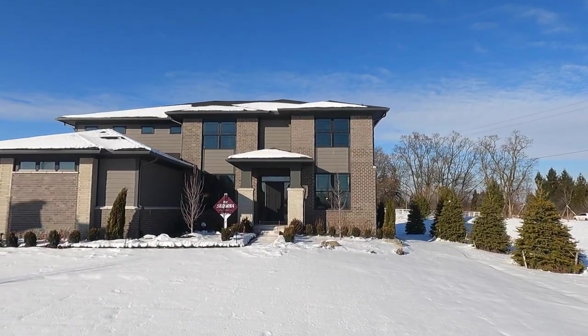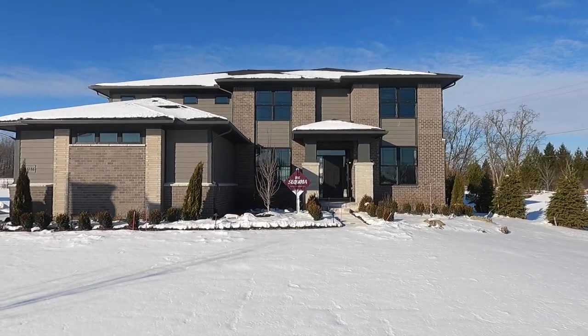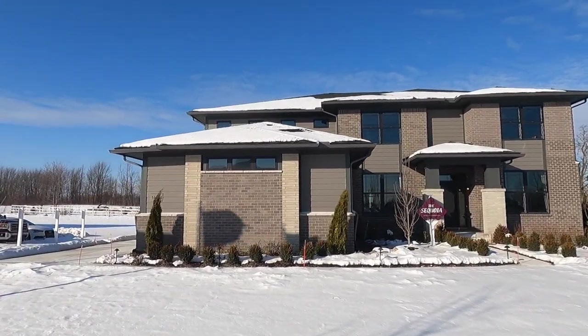This one is the prairie elevation — it's more of a modern look on the outside, a little different than a lot of the others in this subdivision. They actually just opened up phase two of these builds, so you can get in on those. They're located at the back of the subdivision — very private back there.